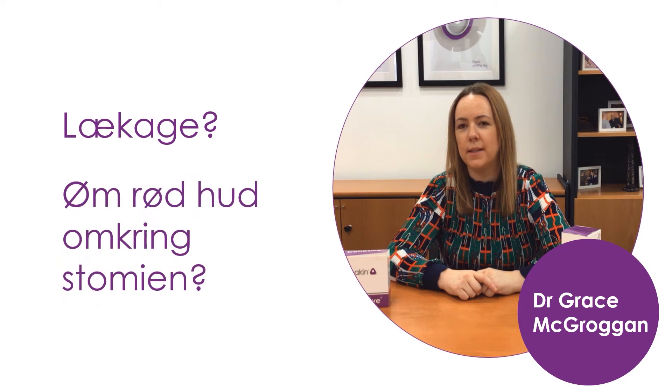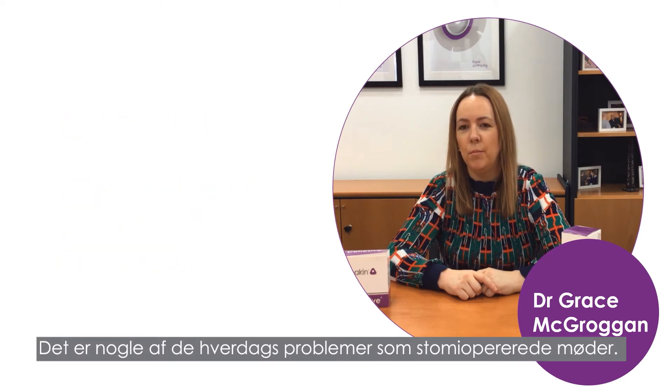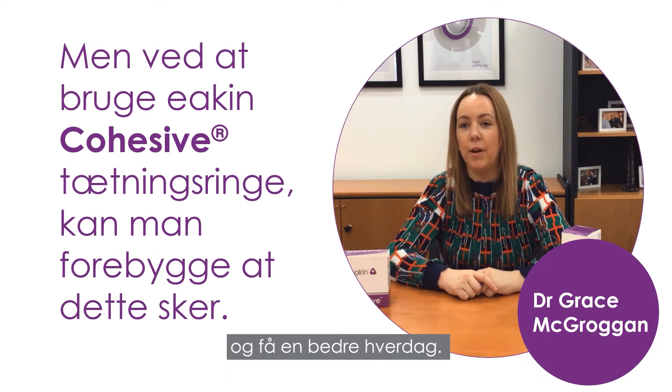Leaks, sore red peristomal skin. These are some of the problems ostomates face daily, but using an Eakin Cohesive Seal can prevent these from happening, letting you get on with your life.